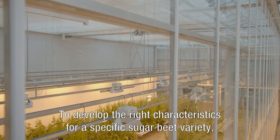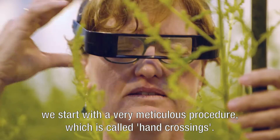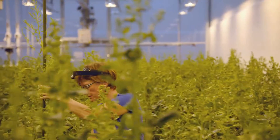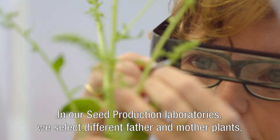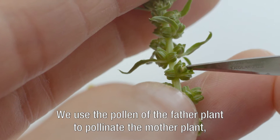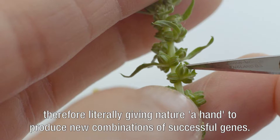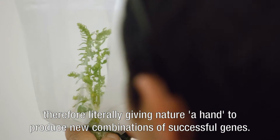To develop the right characteristics for a specific sugar beet variety, we start with a very meticulous procedure called hand crossings. In our seed production laboratories, we select different father and mother plants which contain successful genes in order to create a new variety. We use the pollen of the father plant to pollinate the mother plant, therefore literally giving nature a hand to produce new combinations of successful genes.